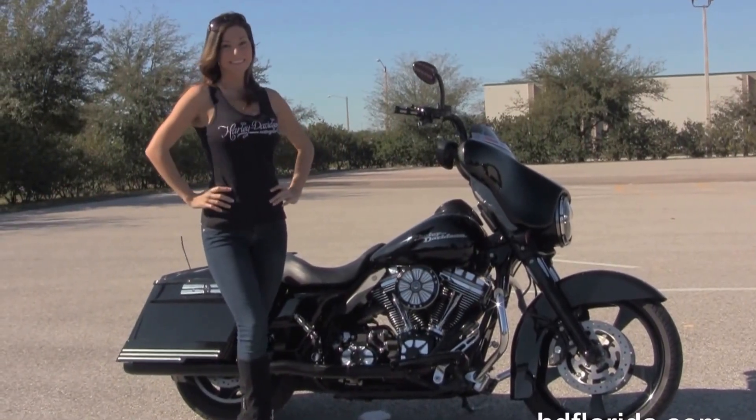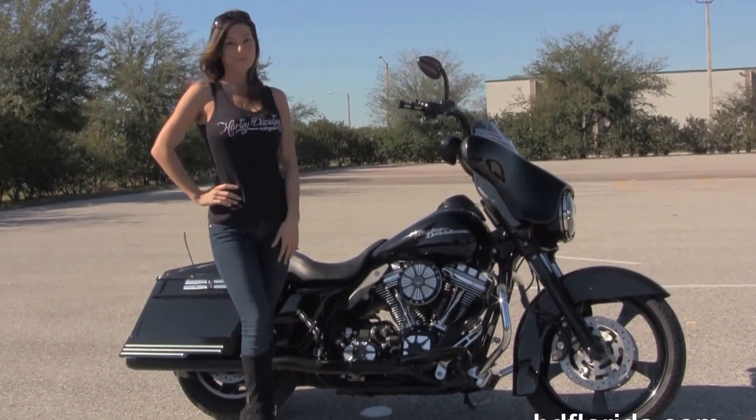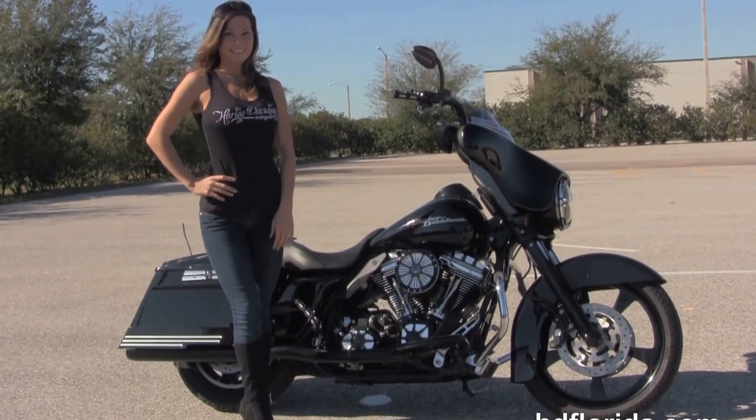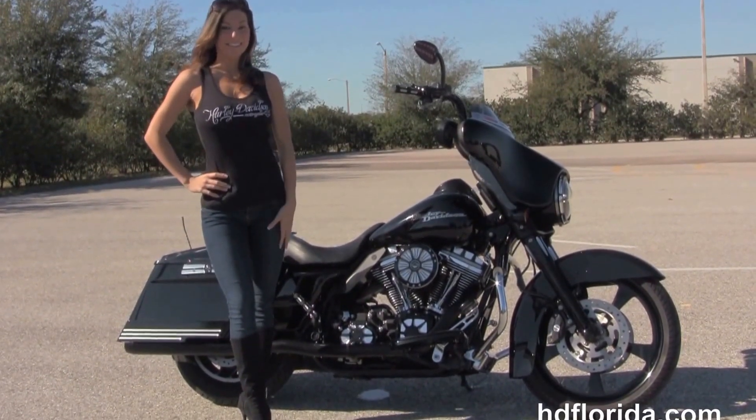For more information on the Street Glide, click the link below. To view the rest of our fantastic inventory, visit us at TampaHarley.com — the Harley dealership that never sleeps. And remember: have one rockin', smokin', badass Harley day.